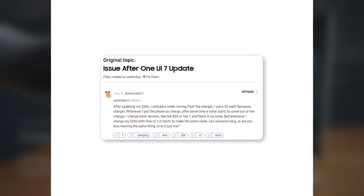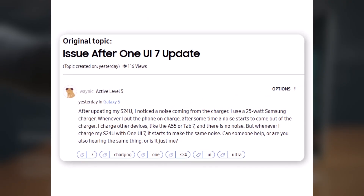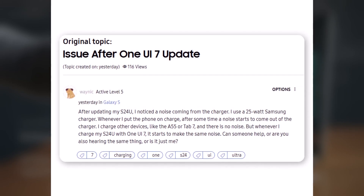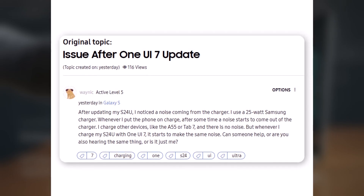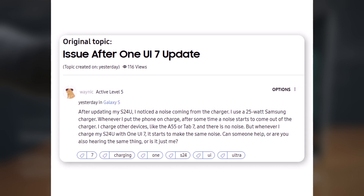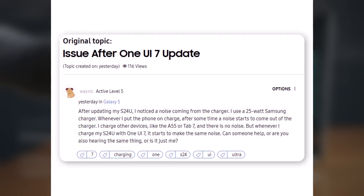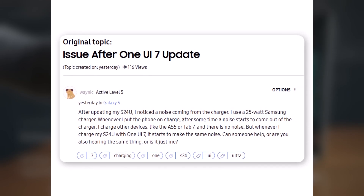Even Galaxy S24 Ultra users are reporting unusual problems. One wrote: 'After updating my S24 Ultra, I started noticing a noise coming from the charger. I'm using a 25-watt Samsung charger. When I charge other devices like the Galaxy A55 or Tab S7, there's no noise. But with the S24 Ultra on One UI 7, the charger starts making a sound after a while. Is anyone else experiencing this or is it just me?'